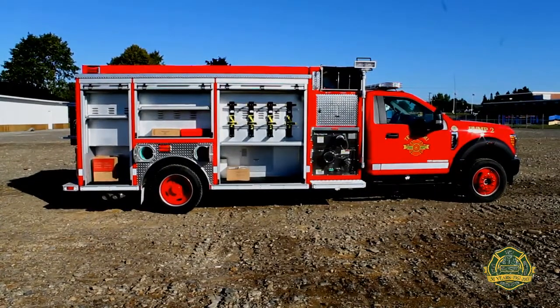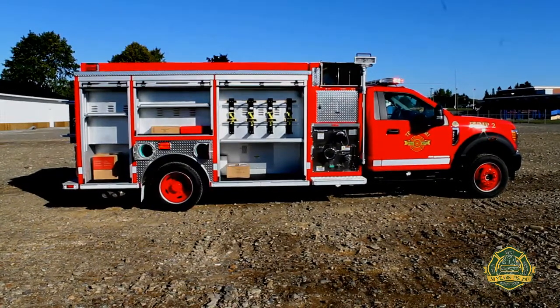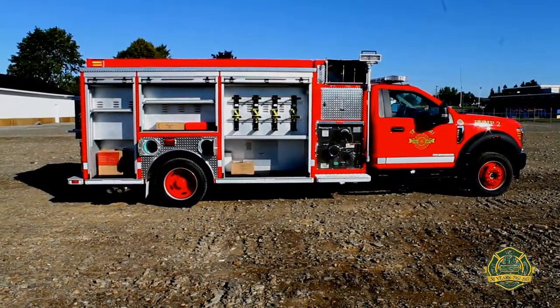On the passenger side of the unit there is room for four SCBA packs along with SCBA tubes in the fender well.